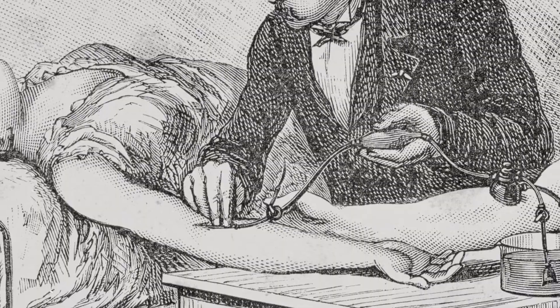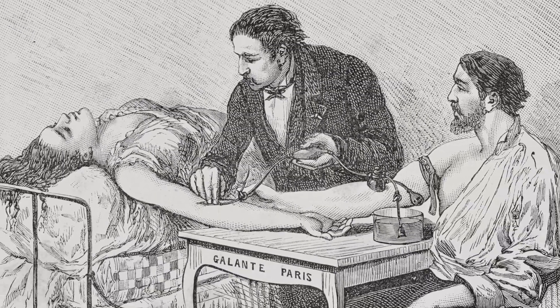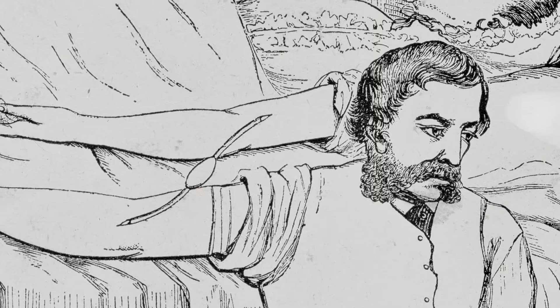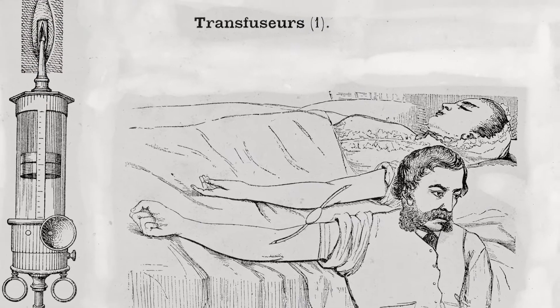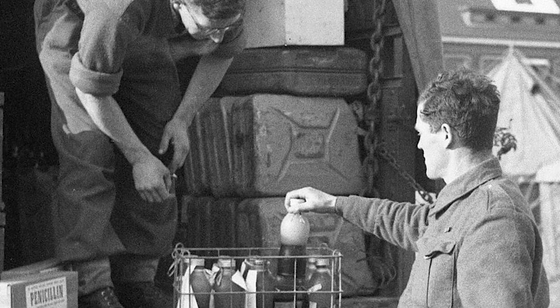The original types of transfusions were live transfusions. Sometimes the donor and the recipient were actually physically attached to each other. Obviously that's not very practical if you want to scale that up to give many transfusions to many patients, and so this issue of storing blood was very important.